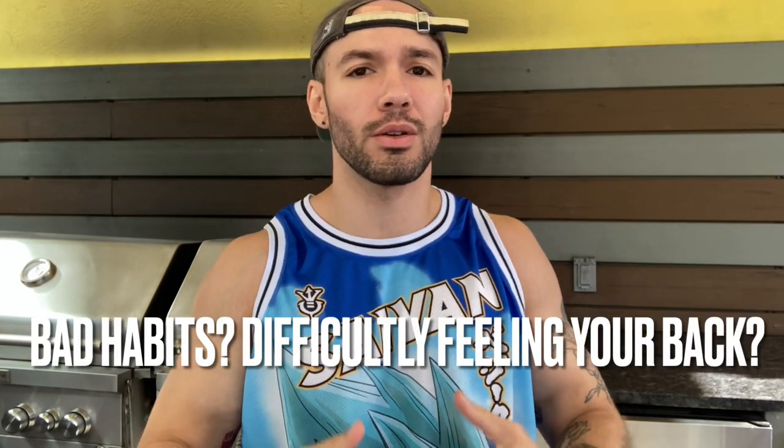As always, before we get started, I'm keen to hear from you guys. What types of difficulties are you having with your back training right now? What have you tried? What's worked? What hasn't worked? Tap in down below in the comments, and let's see where our common ground is.